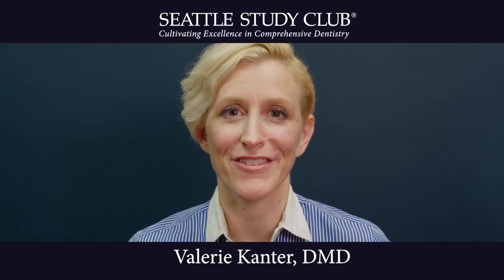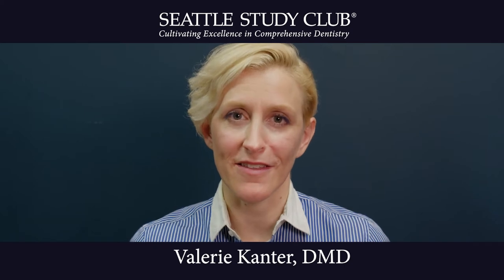My name is Dr. Valerie Cantor. I'm a practicing endodontist in Los Angeles, California and a clinical faculty member at UCLA. Today's expert tip is how to incorporate low-level laser treatment into your dental practice.